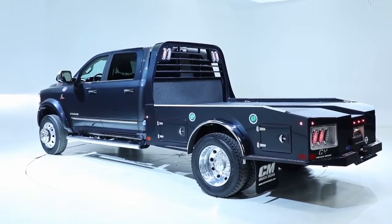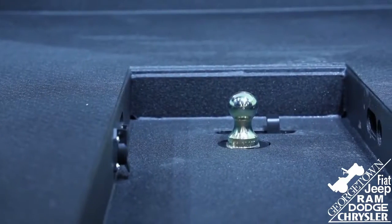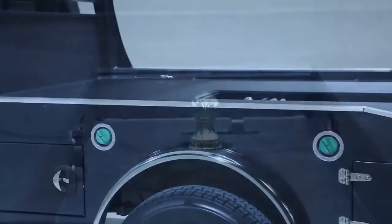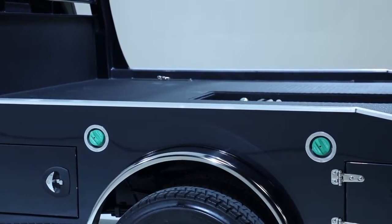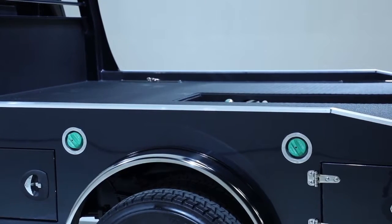We've made this vehicle lighter, just like we did with heavy duty, and that's helped us to increase payload. Our gross combined vehicle weight rating maximum for chassis cab was 35,000 pounds last year, and we've taken it now to 43,000 pounds.